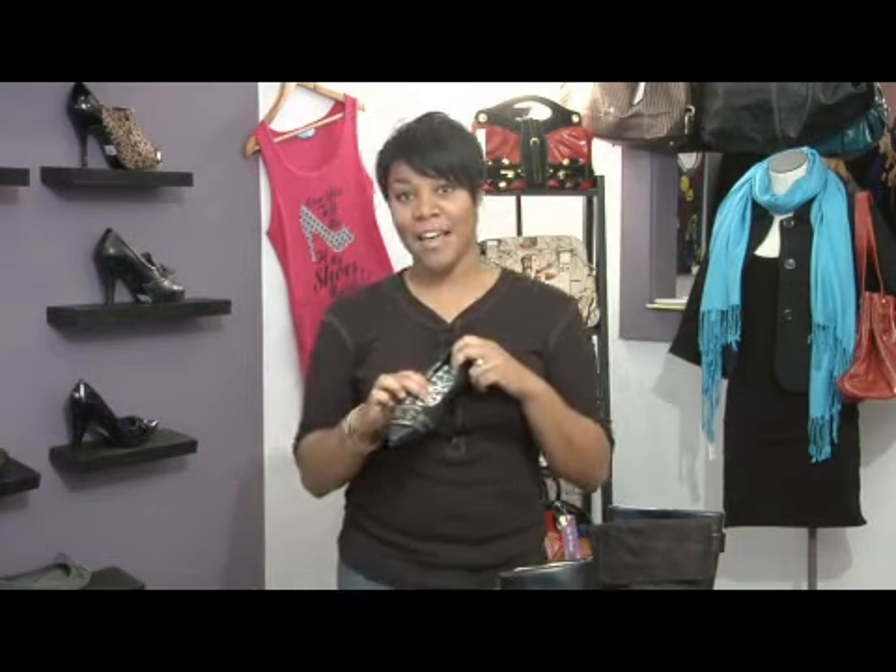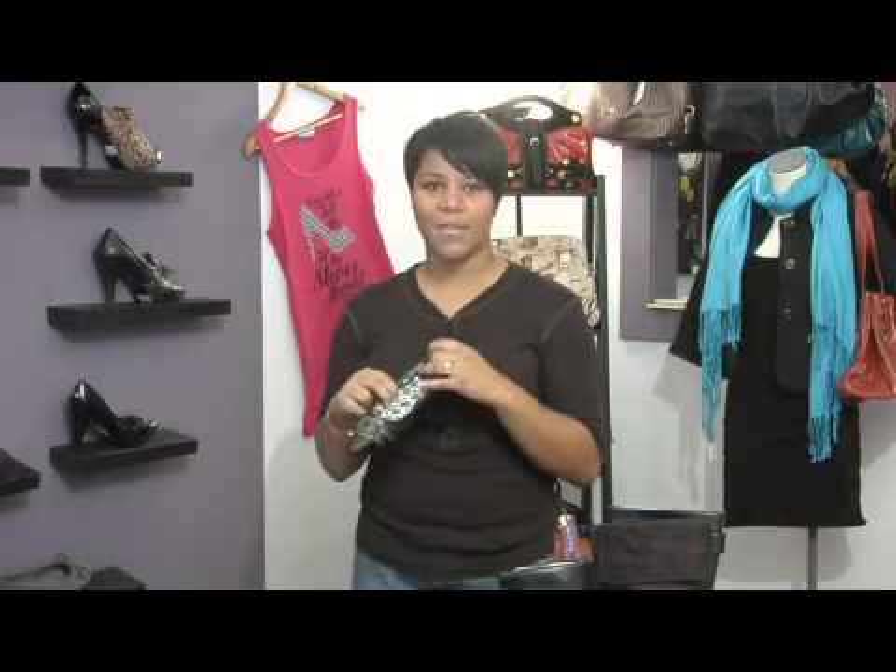The last option is always a flat. Flat shoes sometimes come cushioned on the inside, and these will provide comfortability without you having to stand on your feet all day in high heels. And those are tips on how to buy comfortable shoes.